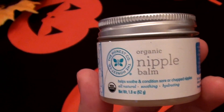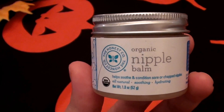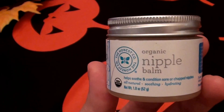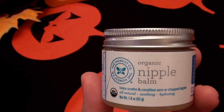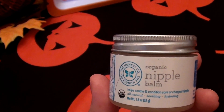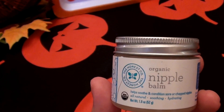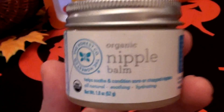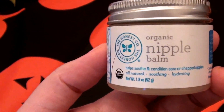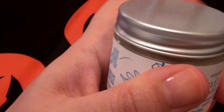Every now and then I get a dry patch between my eyebrows, and I've determined over the years it comes from wearing oversized plastic designer sunglasses. I think my skin doesn't like the plastic the glasses are made from, so I get a little irritation spot there. I dab a little nipple butter on that at night and it absolutely banishes it.